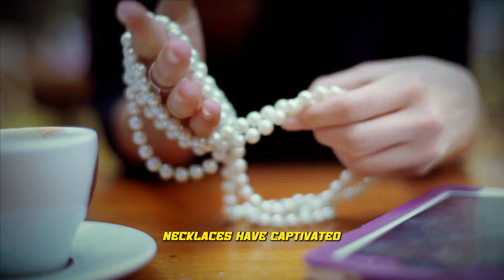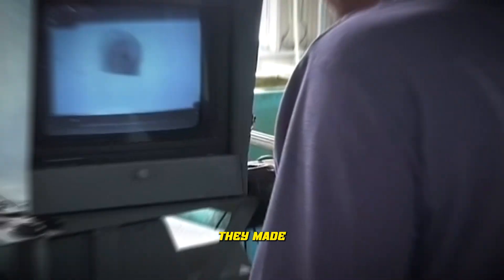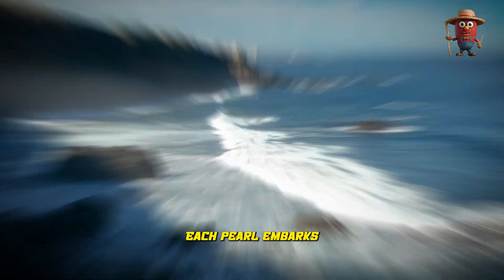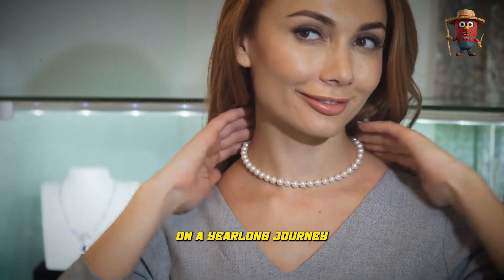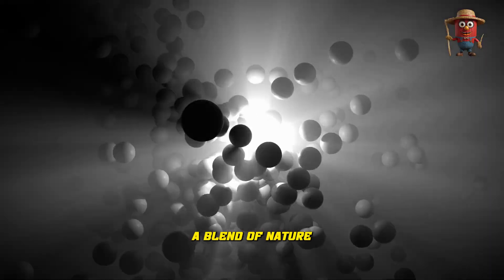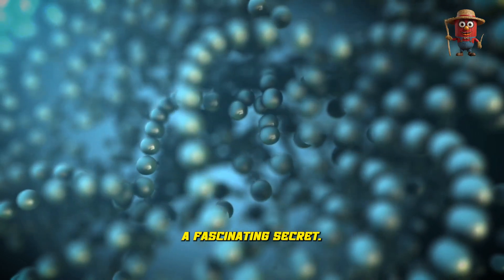Exquisite pearl necklaces have captivated connoisseurs for decades, but how are they made? Beyond a mere ocean gift, each pearl embarks on a year-long journey from careful implantation to layers of shimmering nacre. A blend of nature and craftsmanship, this process holds a fascinating secret. Let's explore!